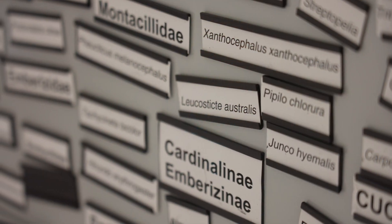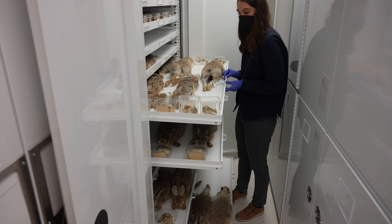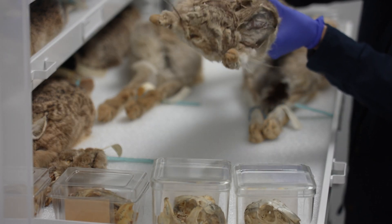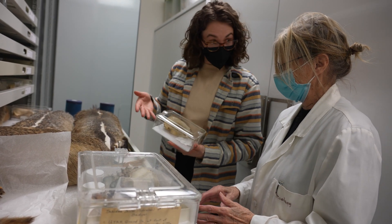A key strength of this program is its interdisciplinary and cross-collaborative nature. Gone are the days when one scientist or researcher can go out and solve a problem by themselves. We're in a climate today where you work with a team of people from different backgrounds, not just your own discipline, and that's already provided here at this program.